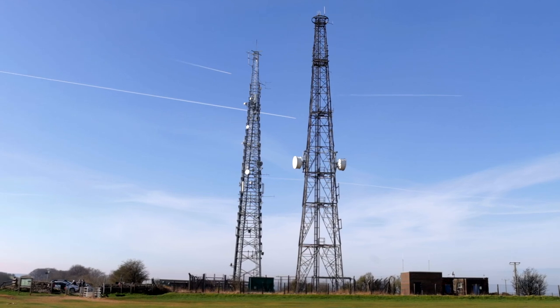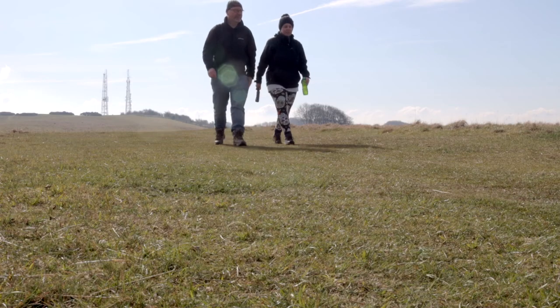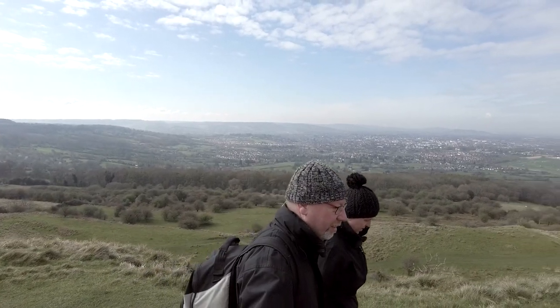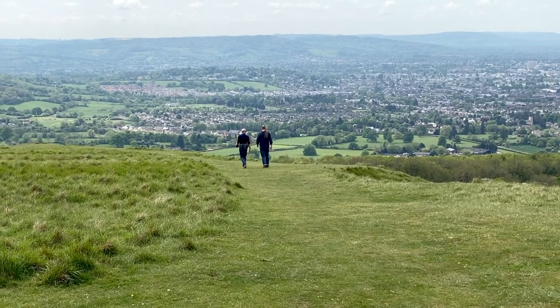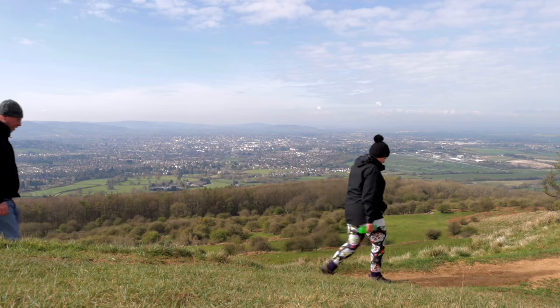As we re-enter the common, we head for the prominent radio masts, and once past, we finally get to see the amazing views Cleve is famous for. On a good day, views stretch to the Malverns, and sometimes as far as the Black Mountains in Wales.